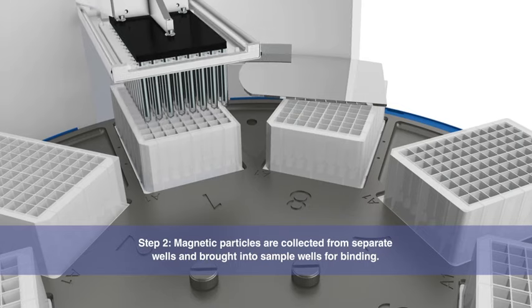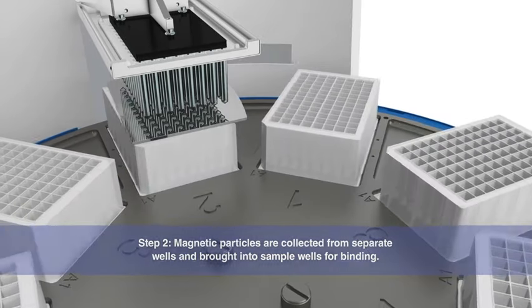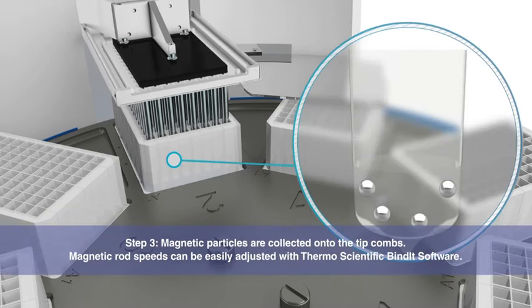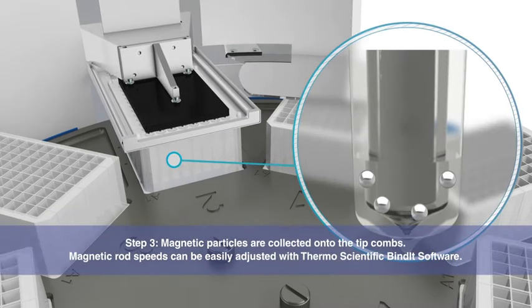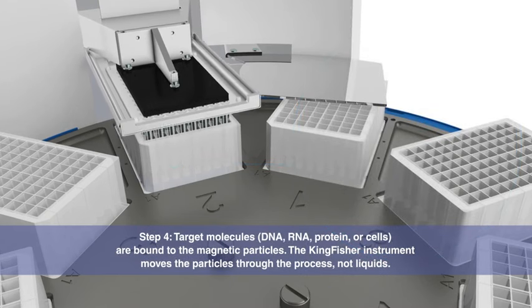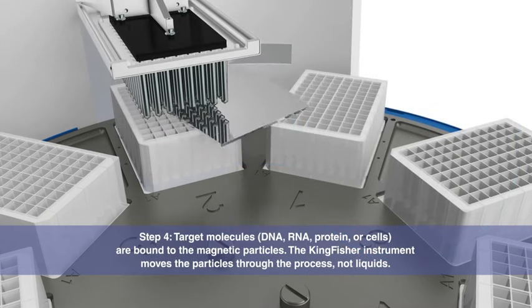Magnetic rods are used to collect magnetic particles on the tip combs. The system can be used to purify DNA, RNA, protein, or cells. In this case, we're demonstrating DNA molecules.